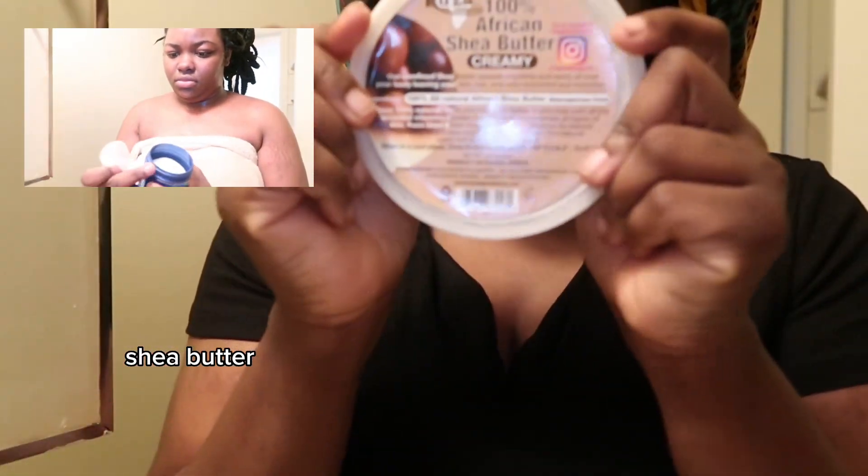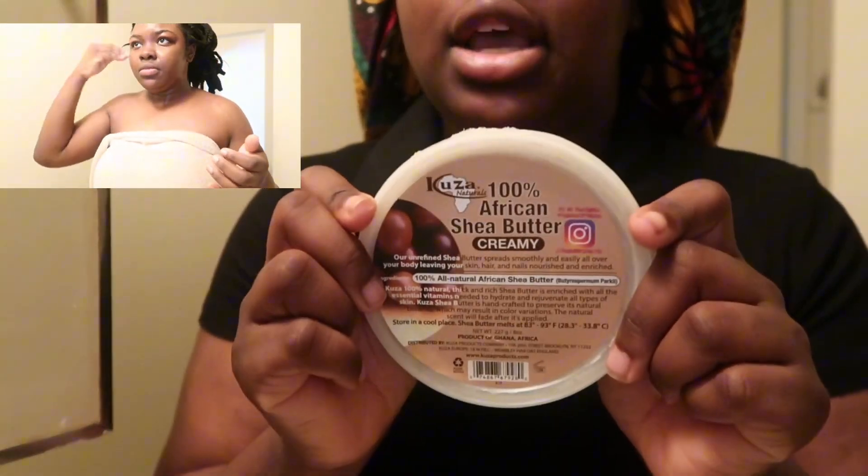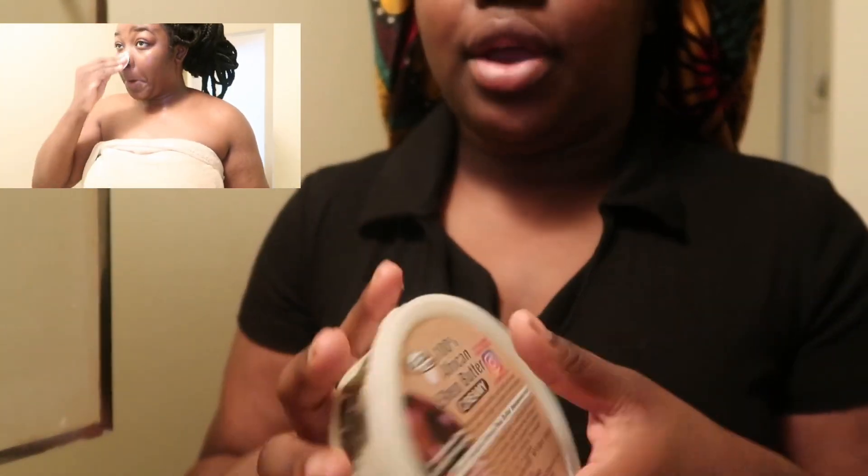I use my Shea Butter — 100%. I get this one at the dollar store. Sorry, my camera's upside down, so if I'm doing weird stuff trying to show you, it's because my camera is upside down.